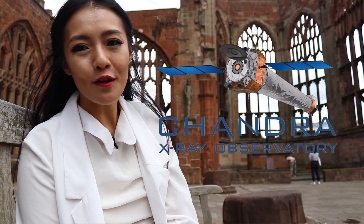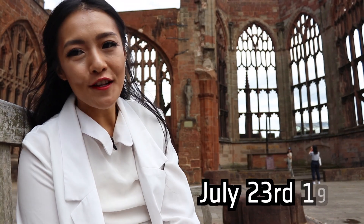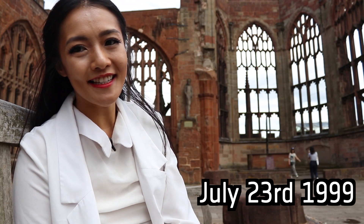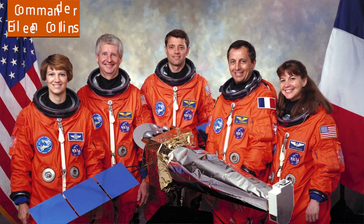Hello Space Cats and welcome back to my channel. Chandra Space Observatory is an X-ray space telescope that was launched and deployed on July 23rd, 1999. It was deployed on the Columbia Space Shuttle, and it was the first ever space shuttle mission commanded by a woman — yes, go girl power.